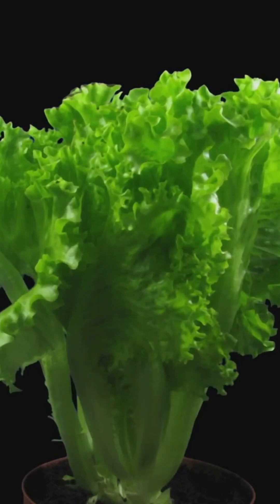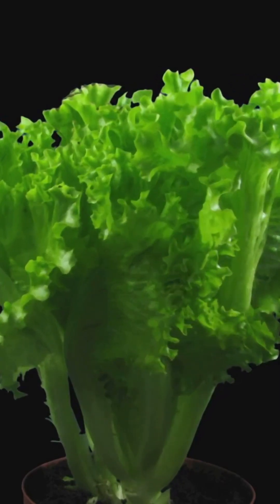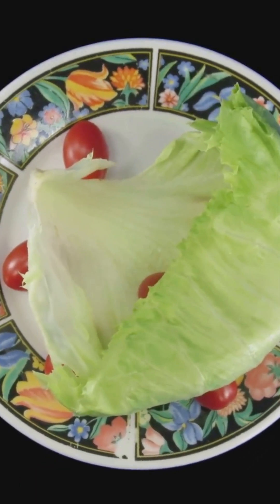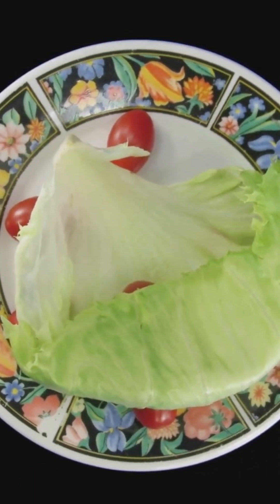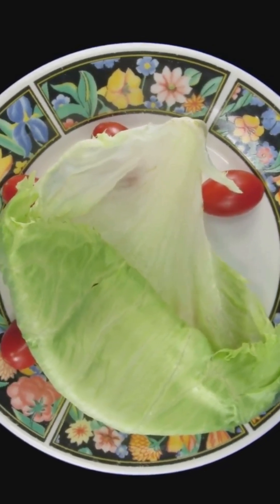We fixed the lighting, added nutrients, set a schedule — and boom. From mushy disappointment to crunchy, store-quality leaves. You can do this. Ready to stop killing your greens? Grab our gear list below and grow something you're actually proud of. Like, subscribe, and tag us at Urban House and Garden.